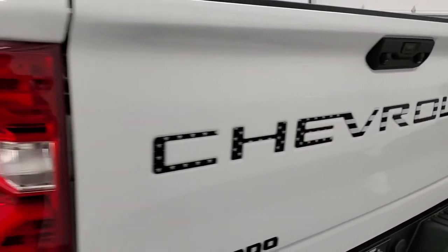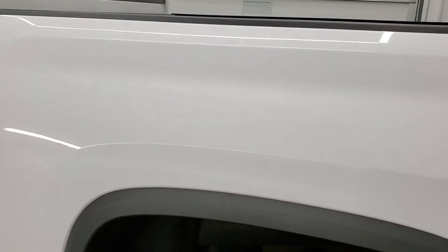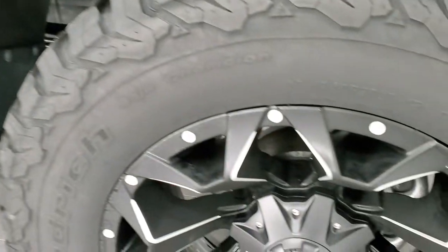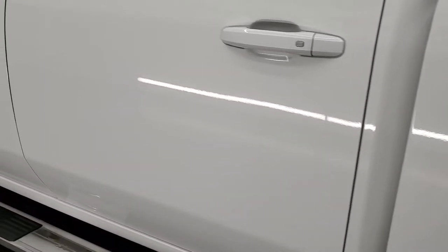The tailgate shuts nice and solidly, and as you go down the driver's side it's just as clean as the passenger side — no dents or dings on the box. For full disclosure, the back rim has no scuffs or scrapes on there. Going down the rest of the side of the truck, the doors look really good.